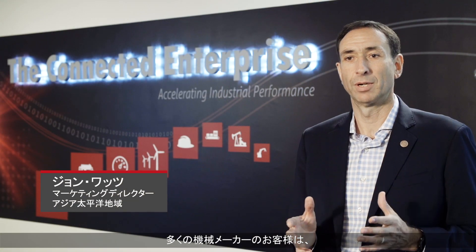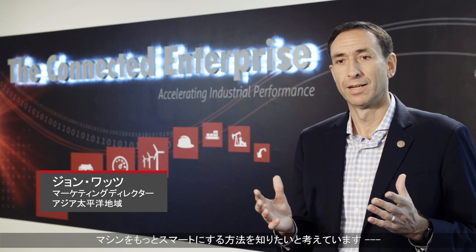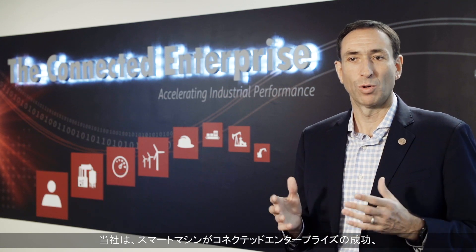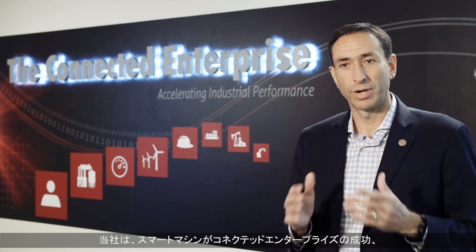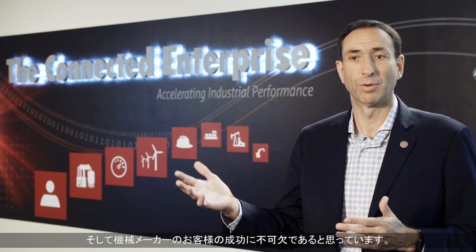Every machine builder customer I speak to wants to know how to make their machine smarter, and their customers are demanding it. At Rockwell Automation, we understand that smart machines are critical to the success of the connected enterprise and therefore critical to the success of our machine builder customers.